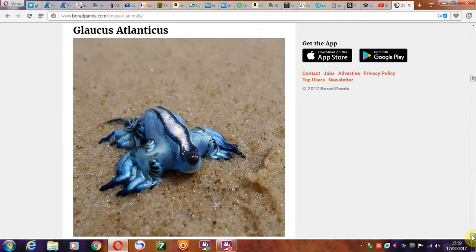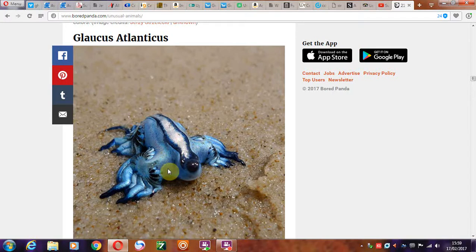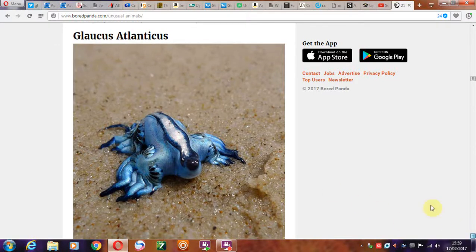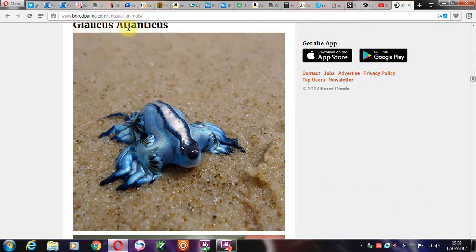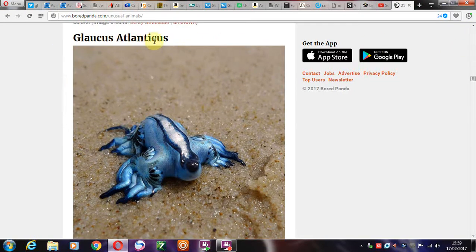And of course we have this little creature who looks as if it could be used for dye or something to that effect — be squished for its dye to make some nice blue dye. Sorry to say that. The Glaucus atlanticus. That's the size there.